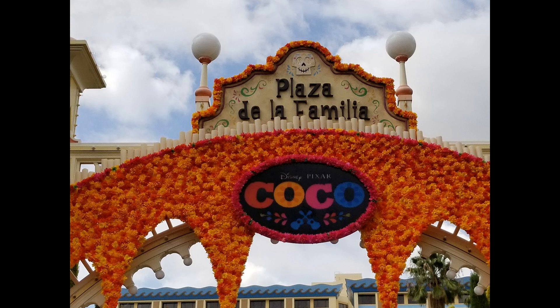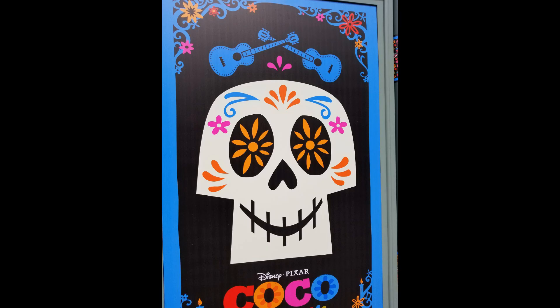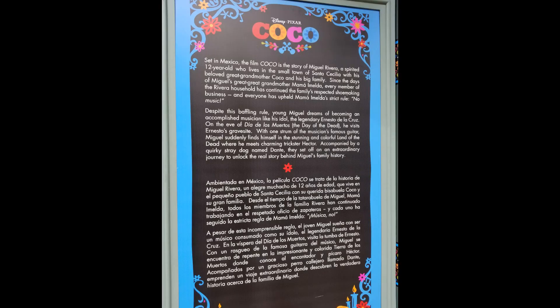Thank you for joining the Mickey Bunch as we take you on another adventure, this time in Disney California Adventure at the Plaza de la Familia — the Coco Halloween overlay of the plaza in DCA. It is absolutely beautiful. It celebrates the movie Coco and the Mexican celebration of Day of the Dead. I think it is fantastically well done.